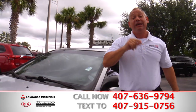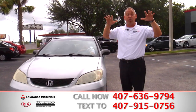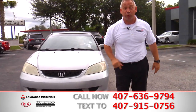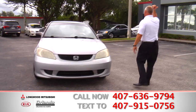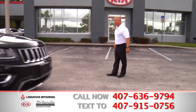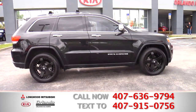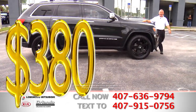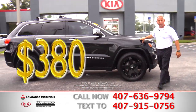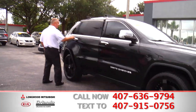Come on down to Orlando Kia North or Longwood Mitsubishi. Remember, both brands are under one roof, along with over 200 pre-driven cars to choose from. Here we have a beautiful Jeep Grand Cherokee, a 2014. We have Mr. Tim back on the scene. Look at this baby — payment of $380 a month. This is an all-wheel drive. It's a gorgeous truck. If you're looking for a Jeep, this is the one.